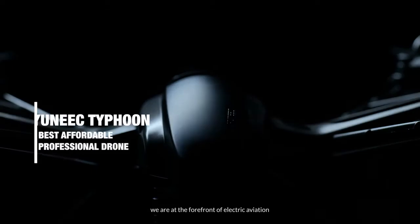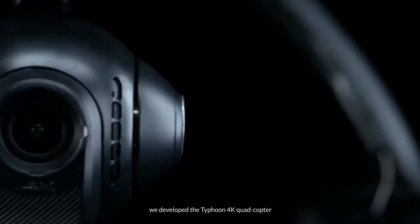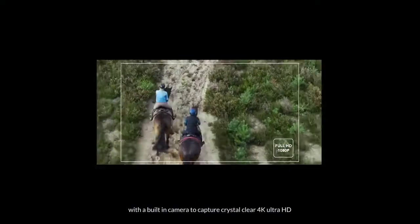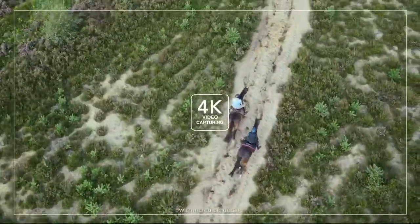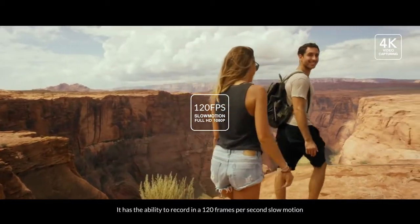We are at the forefront of electric aviation. We developed the Typhoon 4K quadcopter with the built-in camera to capture crystal-clear 4K Ultra HD with incredible detail. It has the ability to record in 120 frames per second slow motion.